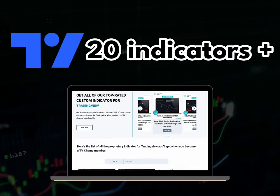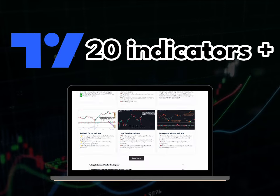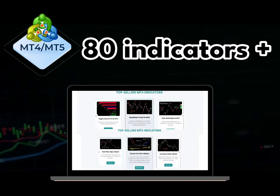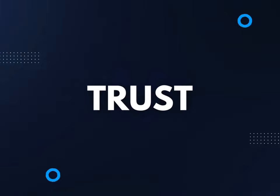20 indicators are now available in TradingView, with more intelligent ones to be released in the future. On MT4 and MT5, we have up to 80 indicators, and millions of users trust us to trade.